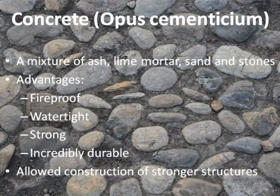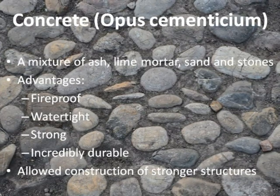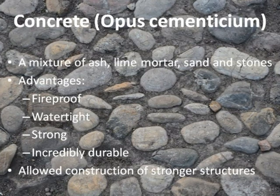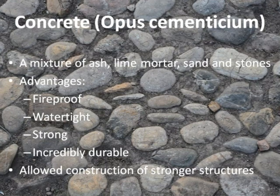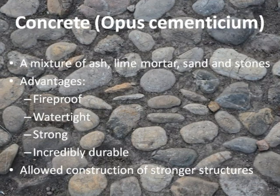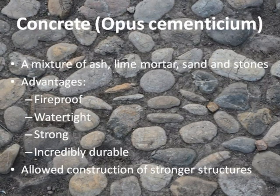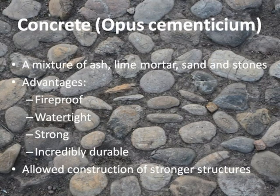Concrete: The ancient Romans produced the first concrete, which was a mixture of ash, lime mortar, sand and stones. Concrete, or opus cementicium, was an incredibly useful material because it was fireproof, watertight and strong. Its high durability made it the choice material for Romans,